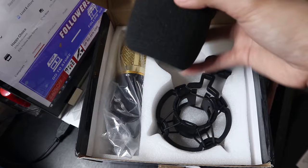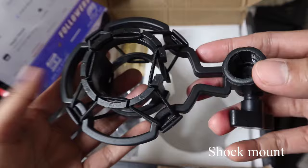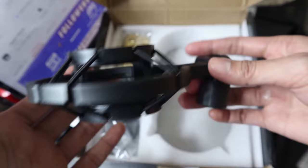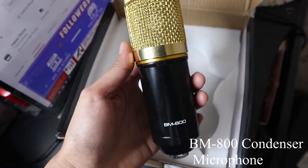Now, this cute thing is called the foam ball. So if you're in a noisy environment, this will come in handy. A shock mount is used to hold and isolate the microphone, protecting it from shock or vibrations from the mic stand. And now we have the BM800 microphone itself. I noticed right away that it's a bit heavy, which is probably why the shock mount is really necessary.